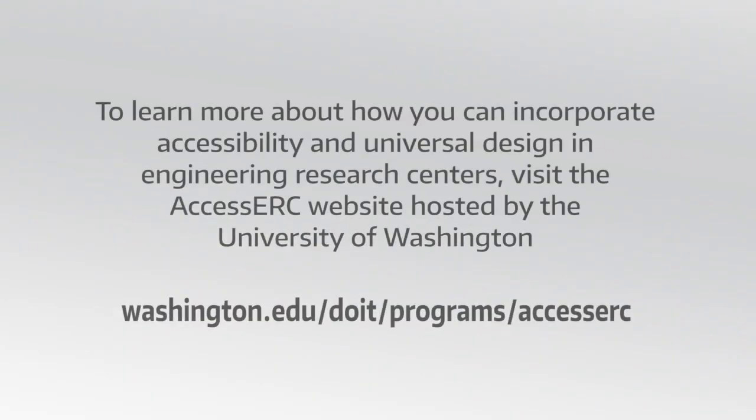To learn more about how you can incorporate accessibility and universal design in engineering research centers, visit the Access ERC website hosted by the University of Washington: washington.edu/doit/programs/ACCESS-ERC.